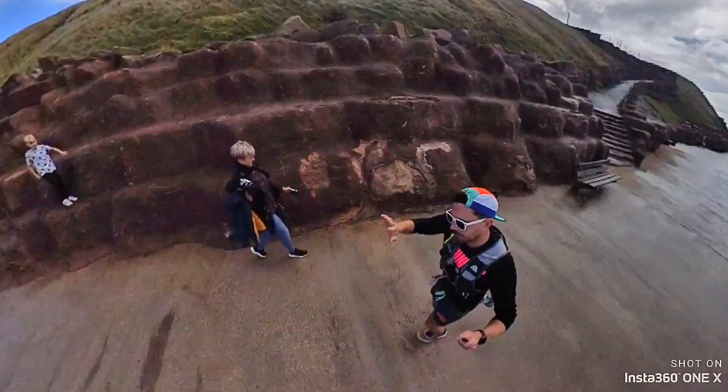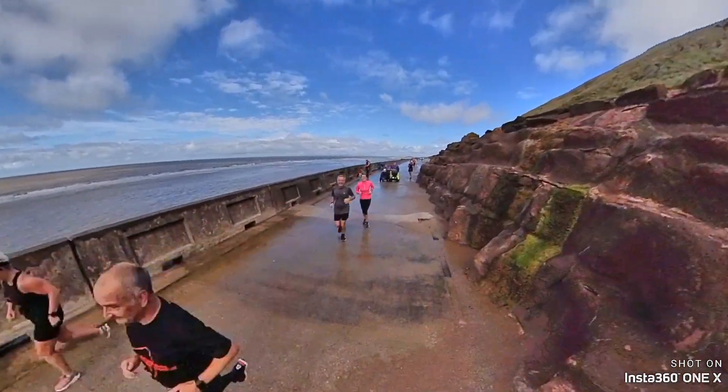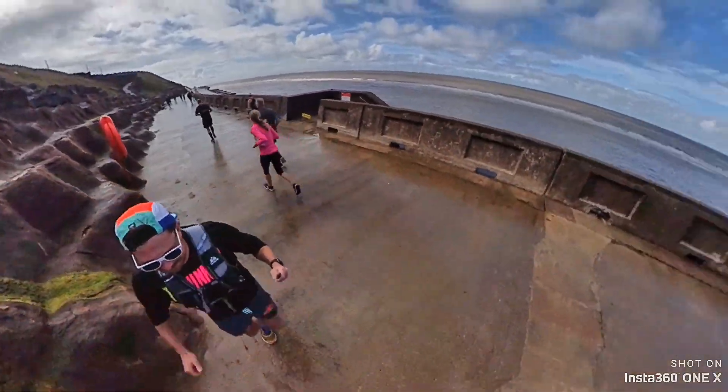This seems a popular running route. I've passed quite a few people from the Blackpool Freedom Runners — all seem very friendly, they've all given me a little wave. Hiya guys, enjoy your run and hopefully I'll see you again one day.